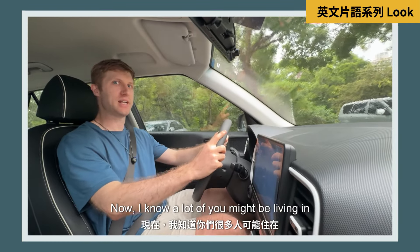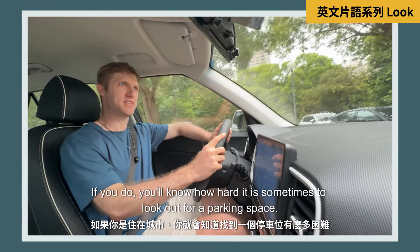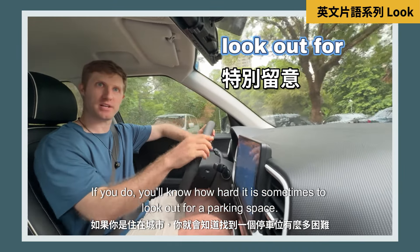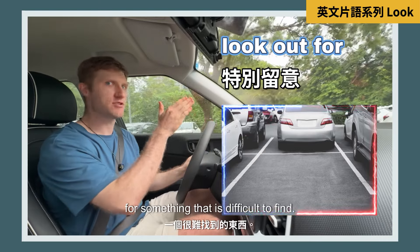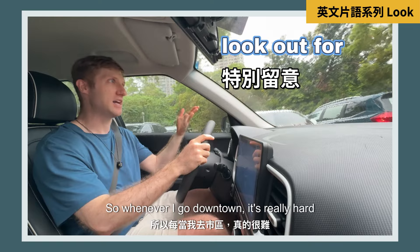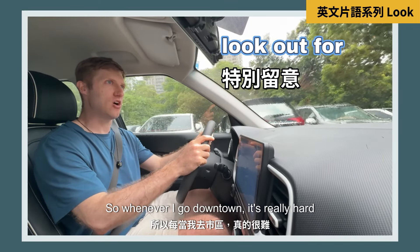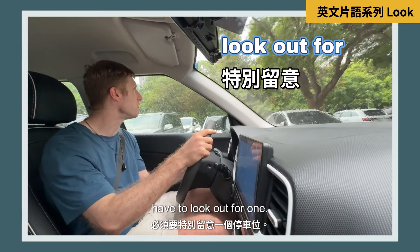Now I know a lot of you might be living in the city. If you do, you'll know how hard it is sometimes to look out for a parking space. To 'look out for' means that you're looking for something that is difficult to find. Whenever I go downtown it's really hard to find a parking space, so I really have to look out for one.